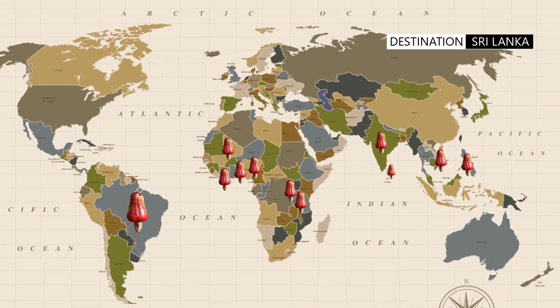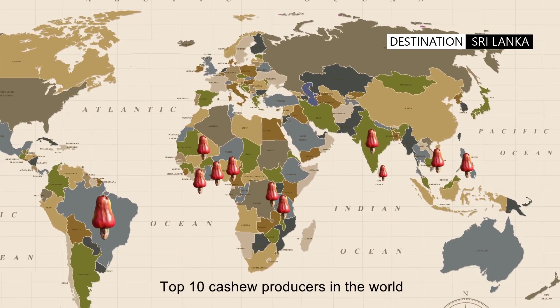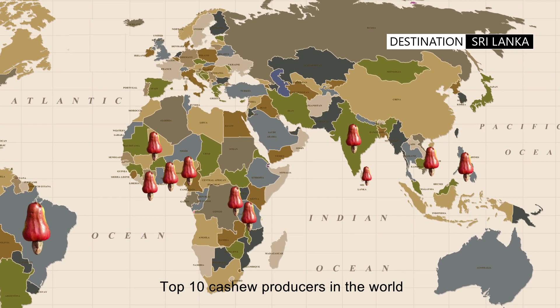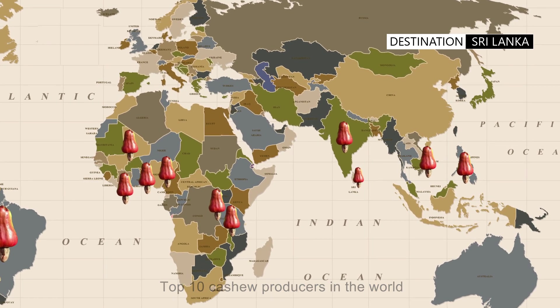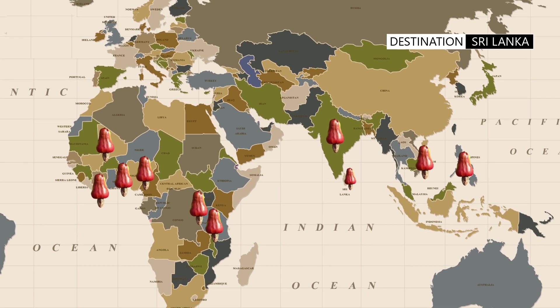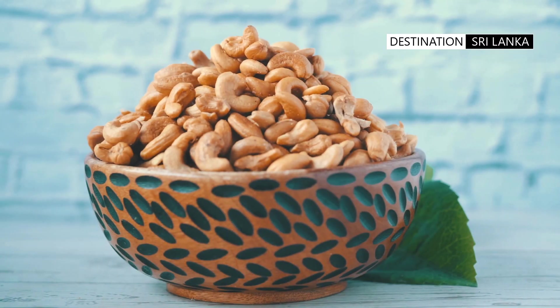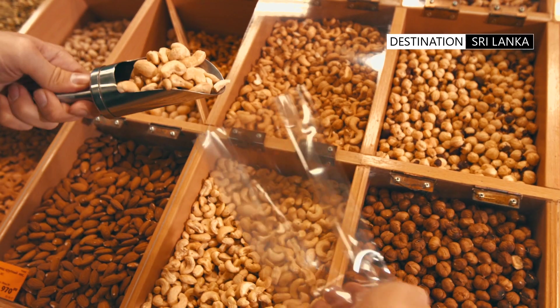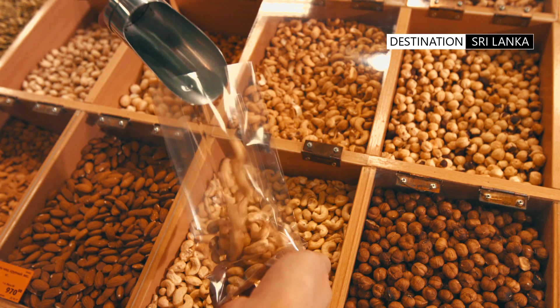The top producing countries worldwide include the Ivory Coast, Tanzania, Benin, Mali, Nigeria, Burundi, Vietnam, India, and the Philippines. Sri Lanka too produces smaller quantities of the cashew nut, and it is sought after for its quality and exceptionally rich taste profile.